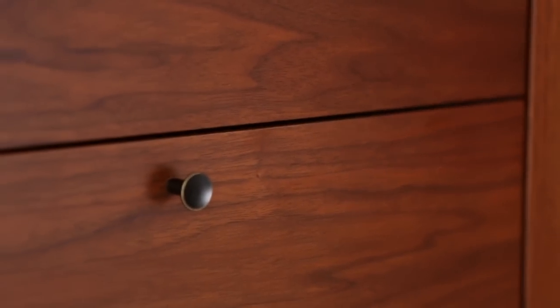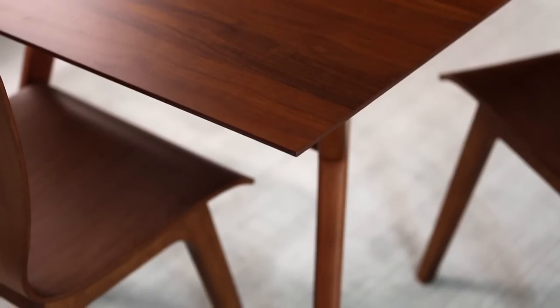In the mid 50s and 60s, designers were inspired by the natural world and they often used warm materials like walnut. Our dining collections have the same rich finish.